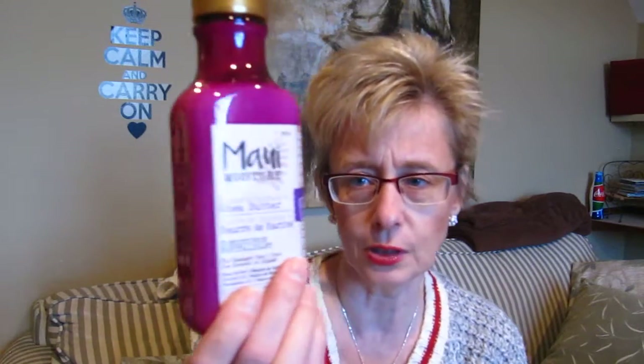I'll start with Walmart. They had this Maui Moisture shampoo and conditioners. I got the conditioner — this one is Revive and Hydrate Shea Butter. It's got shea butter, coconut oil, and macadamia oil. They had quite a few different fragrances for different types of hair. This one really smells good and it's a nice thick lotion.